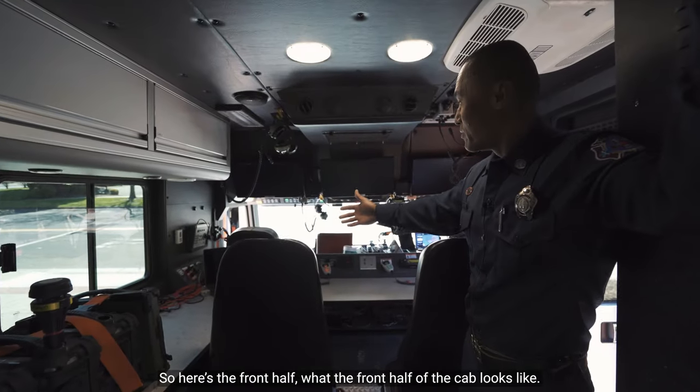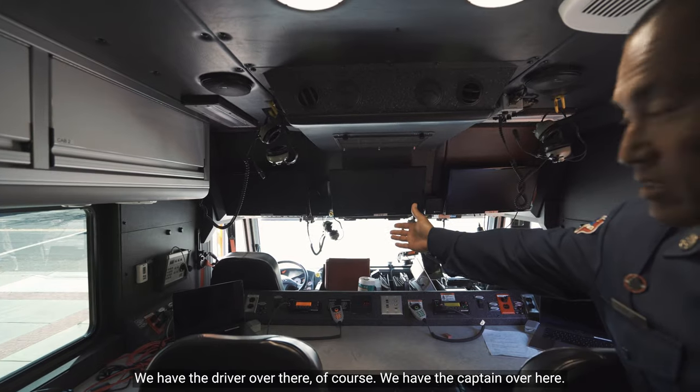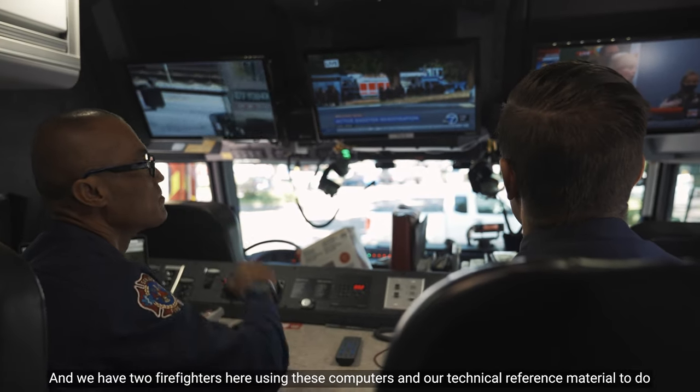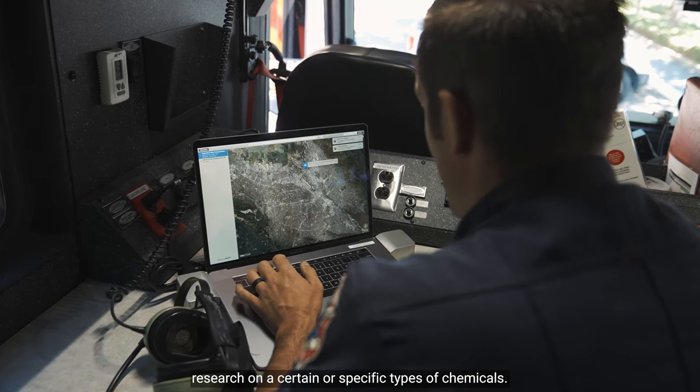So here's what the front half of the cab looks like. We have the driver over there, of course. We have the captain over here and we have two firefighters here using these computers and our technical reference material to do research on specific types of chemicals.